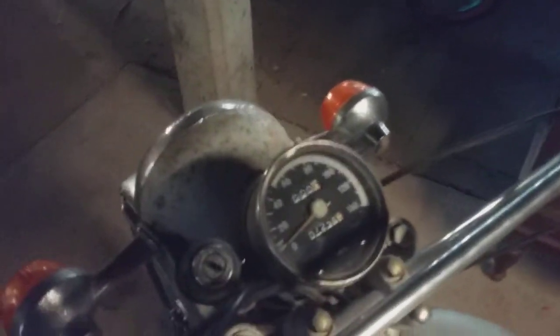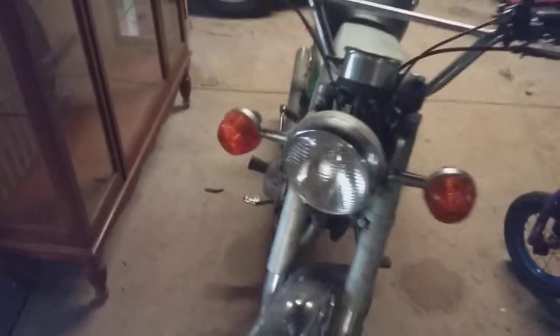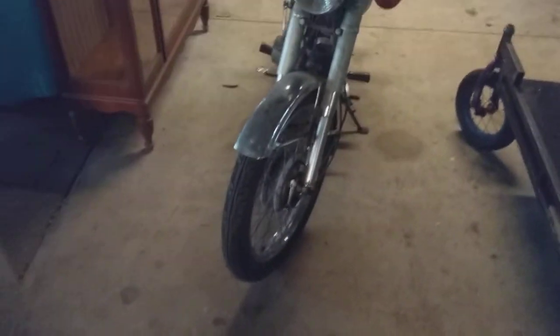Look at the kilometres people — that's freaking awesome guys. Everything works. I've been riding it backwards and forwards to work. It's got new tyres on it. It was a good little find too, a really good find. I'm really happy that I found it.